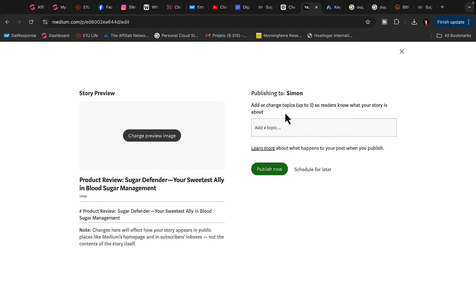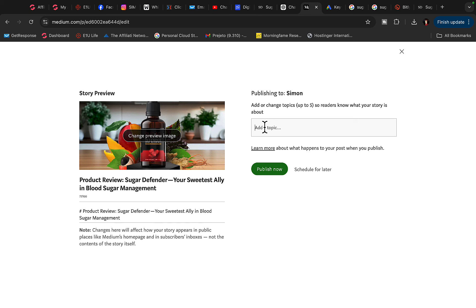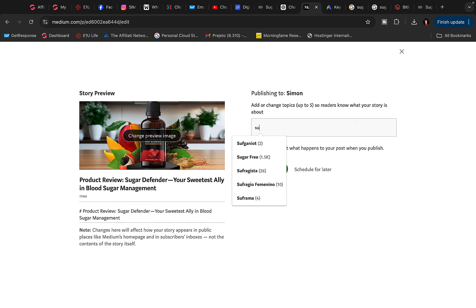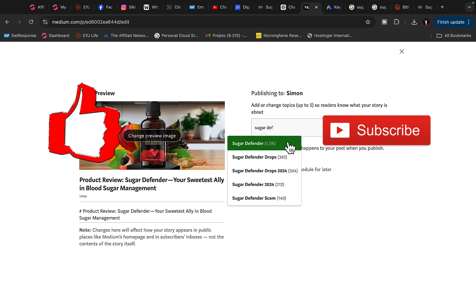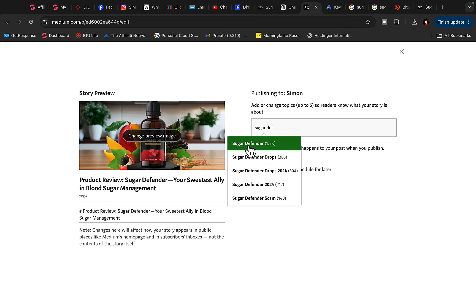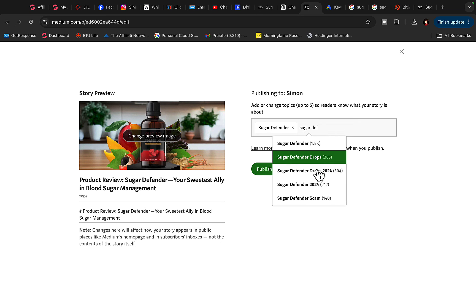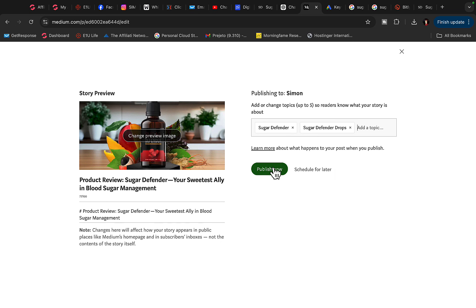Click publish and add different topics to your post. Type in 'Sugar Defender' as the first topic and you'll get recommendations like Sugar Defender drops, Sugar Defender review, Sugar Defender scam. Click on those keywords — Sugar Defender, Sugar Defender review, Sugar Defender drops — add up to five different keywords, then click Publish and you're ready to go.